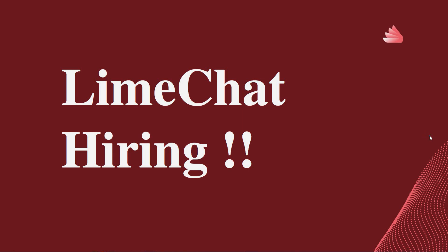Hello friends, welcome to Insight Learners. In this video we have a job update: Lime Chat is hiring freshers off-campus. We shall quickly see the job details.